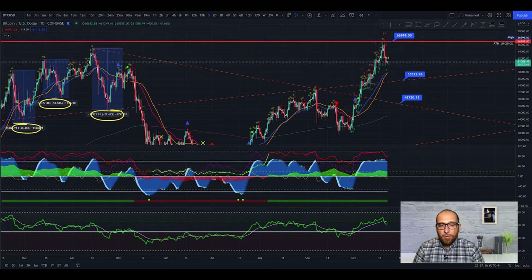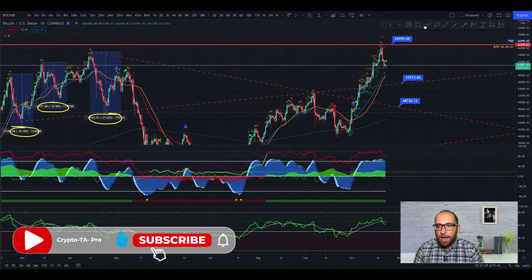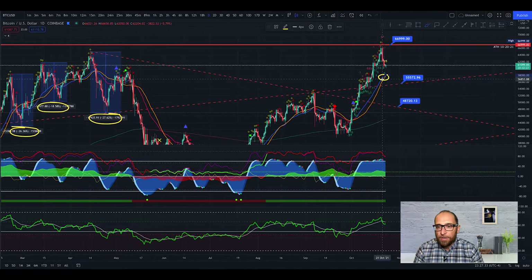Hey guys, welcome back to Crypto TI Pro. I'm Fabio. Let's check what's happening in the Bitcoin price. On the one-day chart, we can see we are almost getting a cross on the EMA21 — the blue line is almost crossing the orange line. This is normally a bearish signal, and when we get this, normally the price goes down.